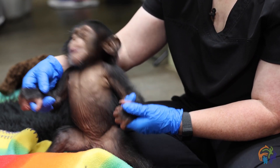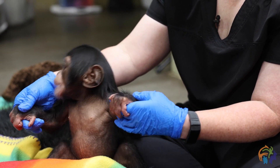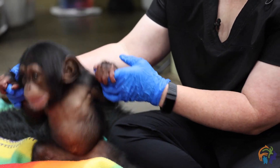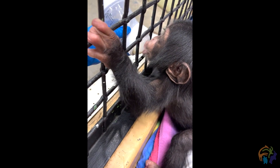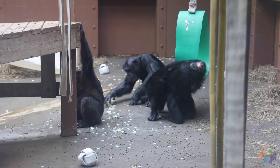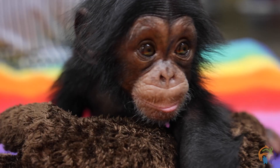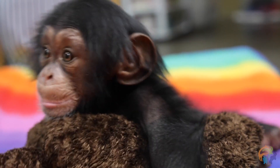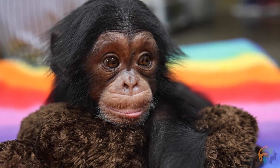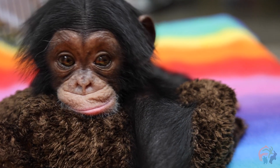When she is back with her troop, she will still be needing bottles from the keeper staff. So we are working on training her to accept a bottle remotely through the mesh — we're on one side and she's on the other. Life with her chimp family is going to be a little different than life with her human caregivers. We're getting her used to the flooring, the mesh, and all of the furniture that's in the environment she'll be living in with the troop.